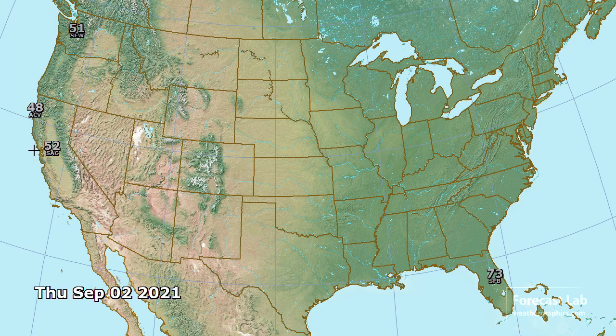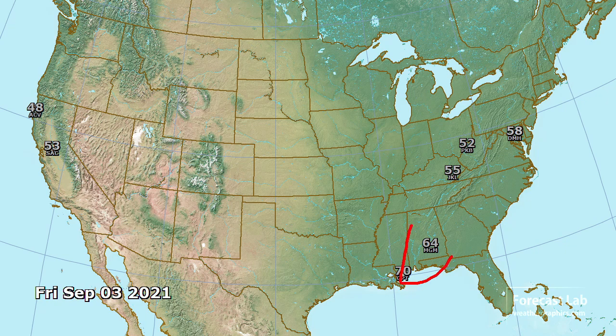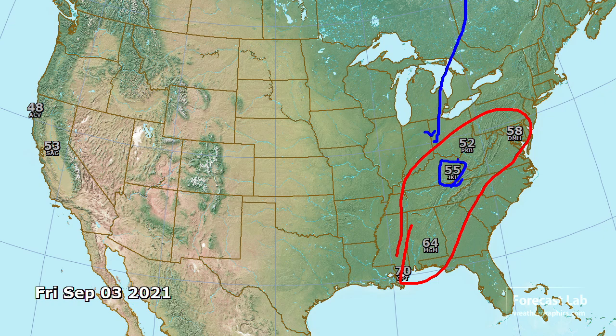Tomorrow morning looks like a few cold spots in the western U.S. — 52 at Sacramento, that's not near a record. Also Arcata at 48 and Seattle expecting 51. For Friday morning, even colder in some parts of the eastern U.S. Remember we were talking about that pipeline of cold air coming south from Quebec into the Great Lakes — as that high settles over parts of the Appalachians, it's going to be pretty cool. 55 at Jackson, 52 at Parkersburg, and down around Montgomery and Gulfport expecting mid-60s to near 70. None of that will break any records, and it also looks still cool up in Northern California.